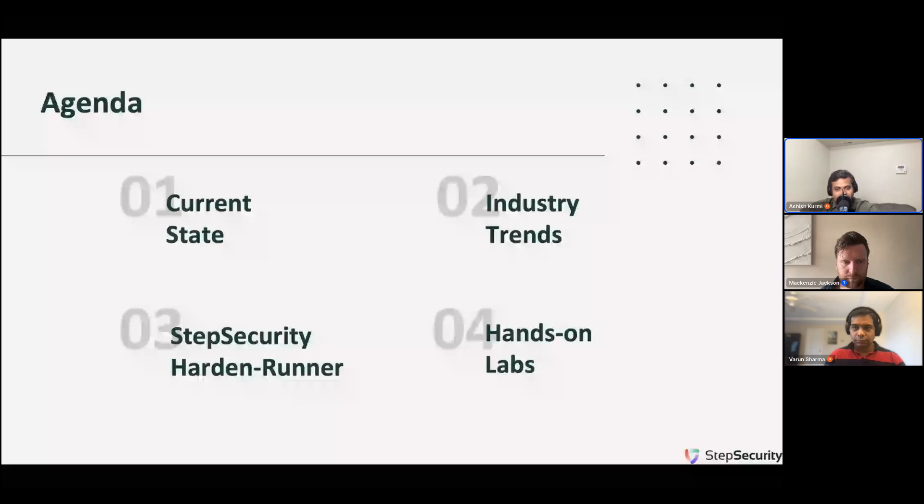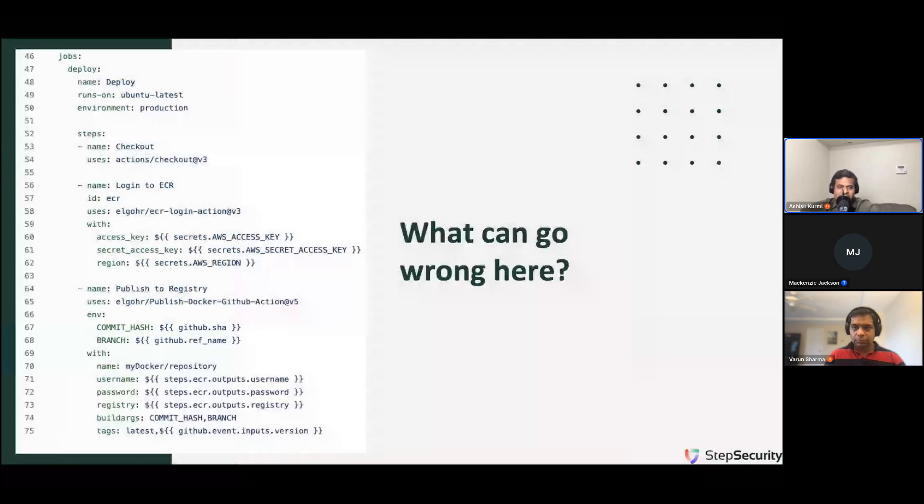This is the agenda we have today. To set the context for our hands-on labs, we'll briefly go through CI/CD security and Step Security Hardened Runner, which will take about 15 minutes, and then we'll jump into the hands-on labs. Let's start with an interactive exercise. On this slide we have shown a typical CI/CD pipeline — in this case a GitHub Actions workflow — consisting of three steps. At line 53 we check out the source code, at line 56 we log into our AWS ECR account, and at line 64 we build a Docker container image and push it to AWS ECR. What can go wrong here?